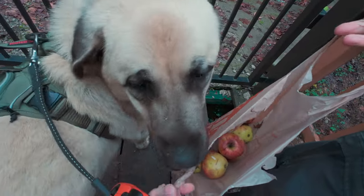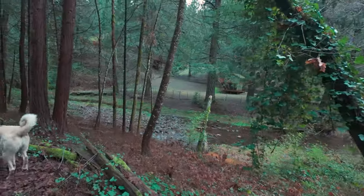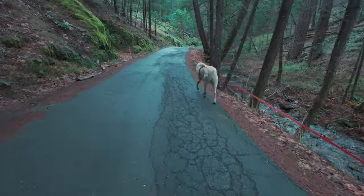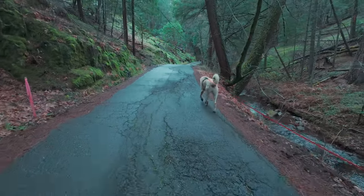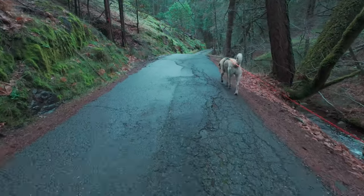That afternoon we found that the neighbor had left us some apples, and we set out. We're coming up on the Clear Creek Cave that we discovered while taking AD on a walk, and we're going to check it out, see what it's all about — see if there's any treasures inside.